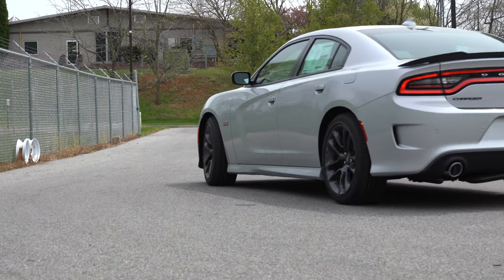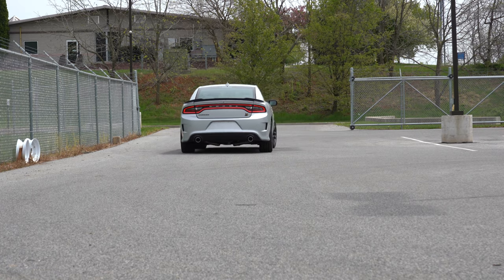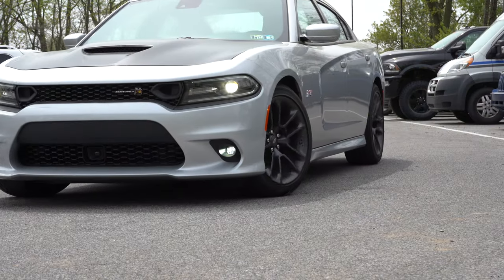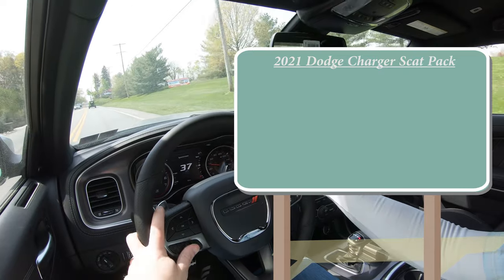In this video I'll be testing and going over everything about this one — from acceleration to paddle shifters, braking, steering wheel, ride quality, cargo space, rear legroom, and all that fun stuff. Exhaust clip included, of course. Let's start with pricing: MSRP for the 2021 Charger Scat Pack starts at $41,920.